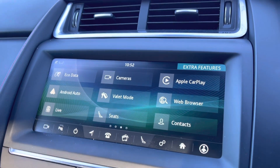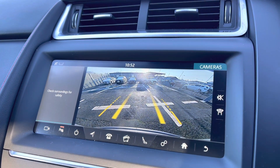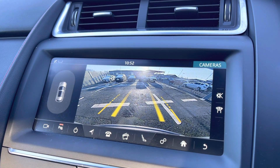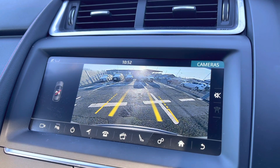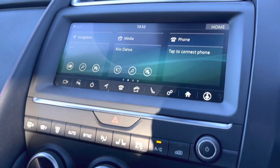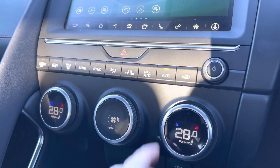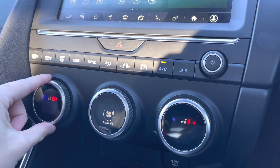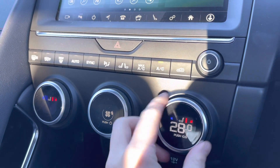If you put the vehicle into reverse you can access the rear-view camera on your display, which makes it nice and easy to park, and this works in hand with the front and rear parking sensors — perfect for those who do struggle with parking. Moving down, you've got dual-zone climate control as well as heated front seats, perfect for keeping you nice and warm during those colder days.